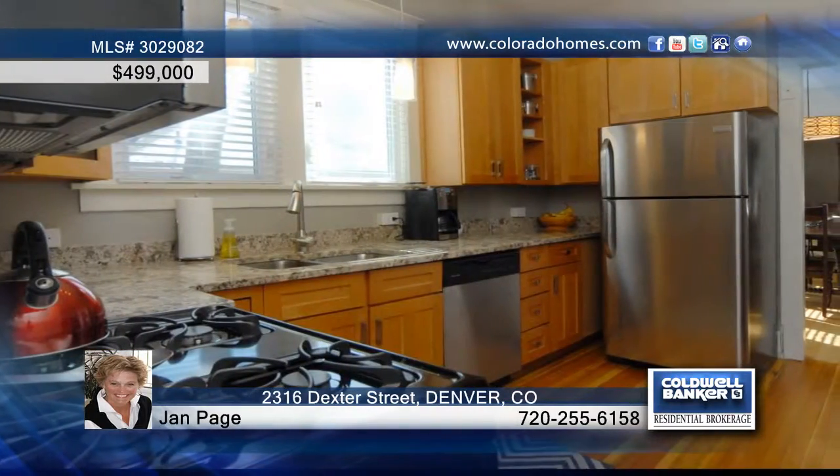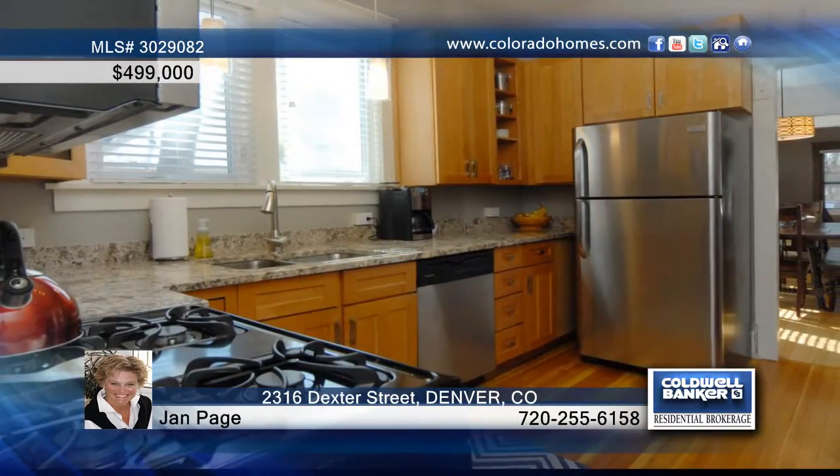The main floor boasts a living room with vaulted ceilings and a warm inviting fireplace that opens to a bright dining room. The updated kitchen features granite counters, newer cabinets, and appliances.